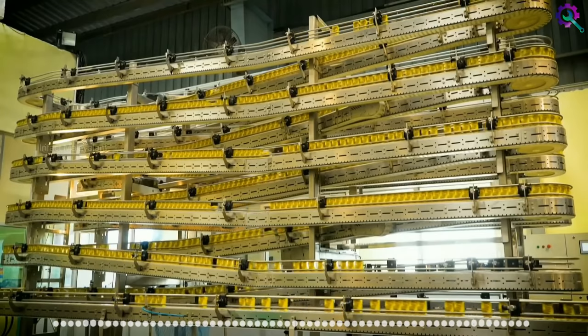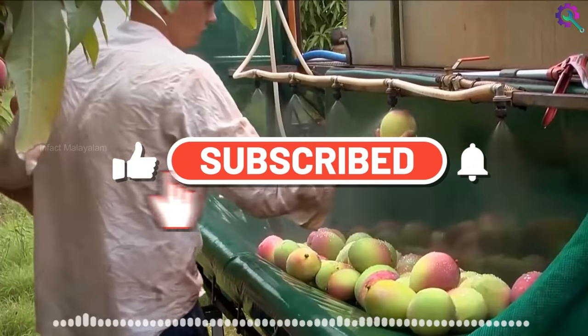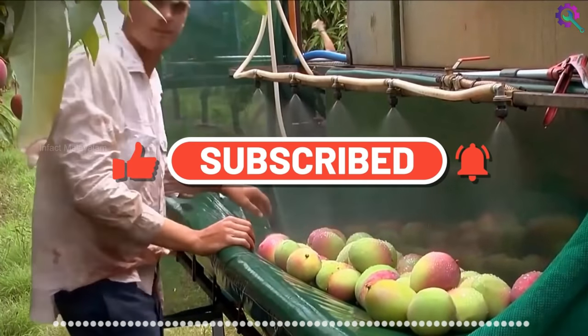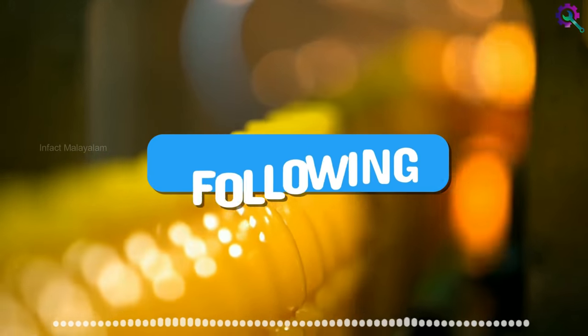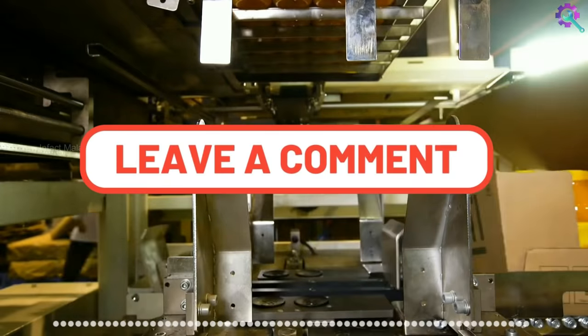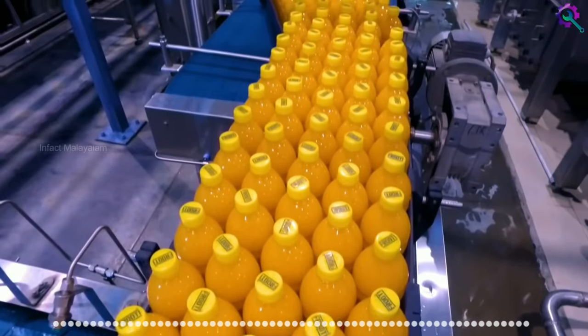Please like this video and subscribe to my channel. Please follow us on Facebook. If you like this video, please like it. Goodbye.